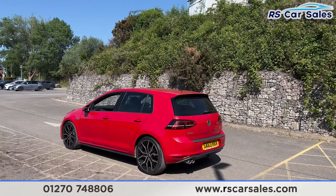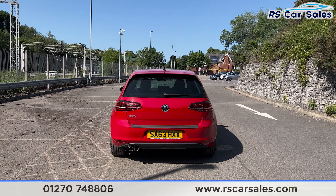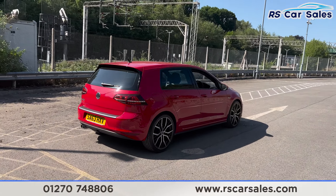Around to the rear you find we have front and rear parking sensors with a visual display and a reversing camera. We have the twin pipe exhaust at the rear, and then back around to the driver's side you find the vehicle is free from any major marks, dents or scratches.